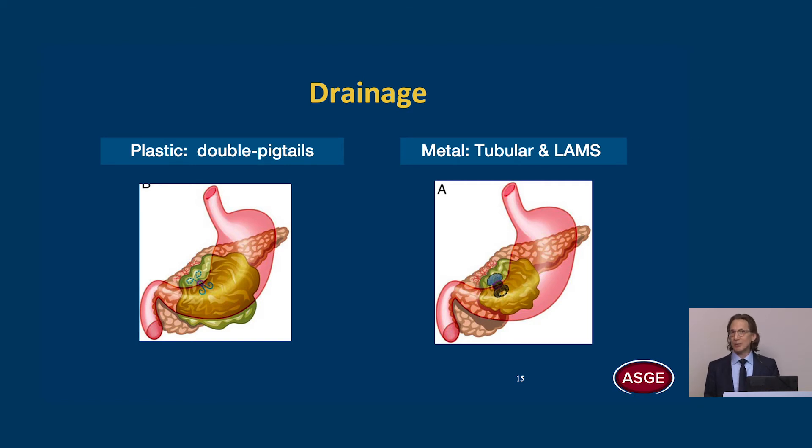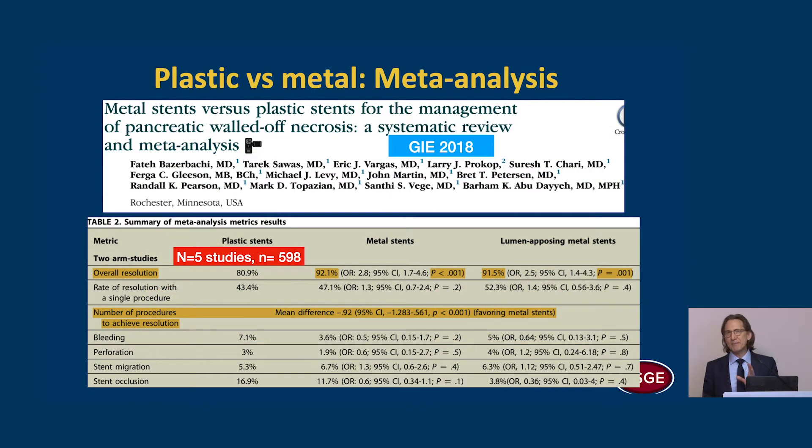For drainage, we've used double pigtail stents historically. More recently, we're using metal stents — both conventional tubular and LAMS. A meta-analysis of five large studies with almost 600 patients showed that overall resolution was significantly better when using metal stents, both conventional tubular and LAMS. The number of procedures to achieve resolution was also lower with metal stents compared to plastic stents.